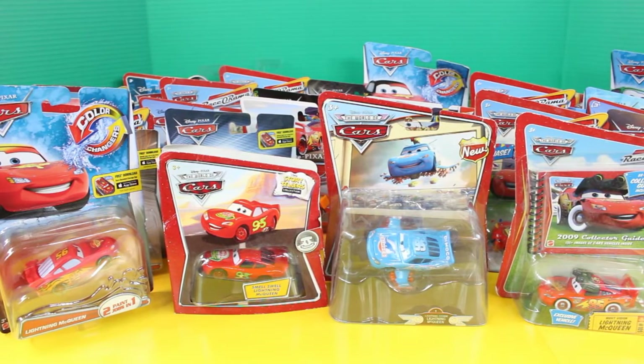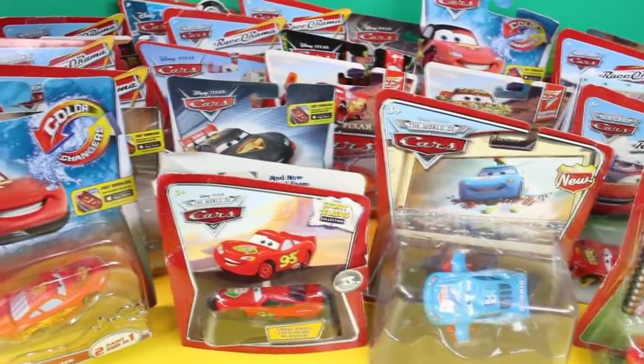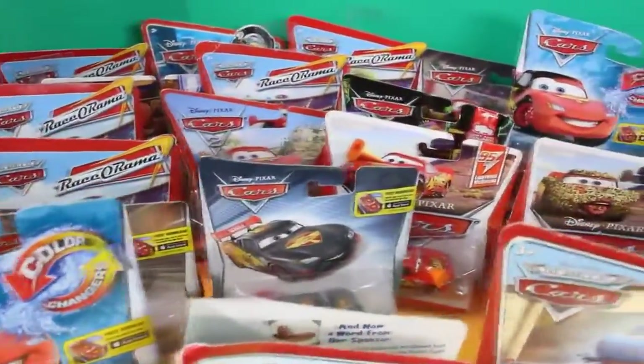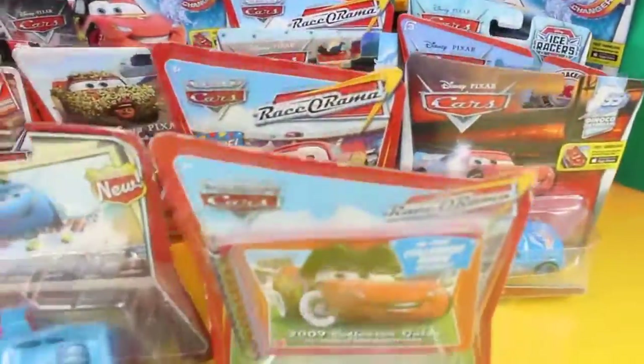Hey friends, welcome back to Just For Fun 290. In today's video, we'll be opening up a ton of Lightning McQueens. I've definitely opened up a lot of Lightning McQueens, but never this many. This is a huge, huge Lightning McQueen collection, and we're going to open up all of them today.